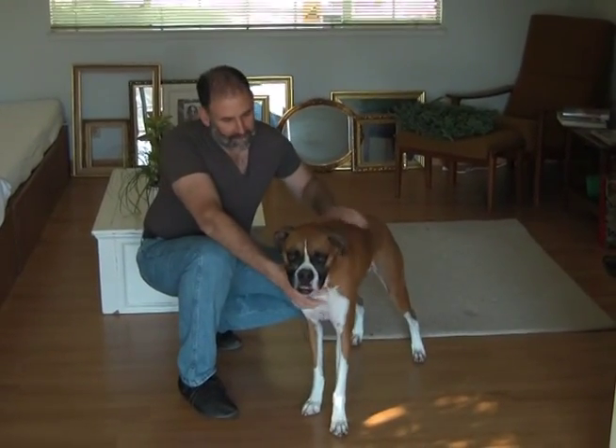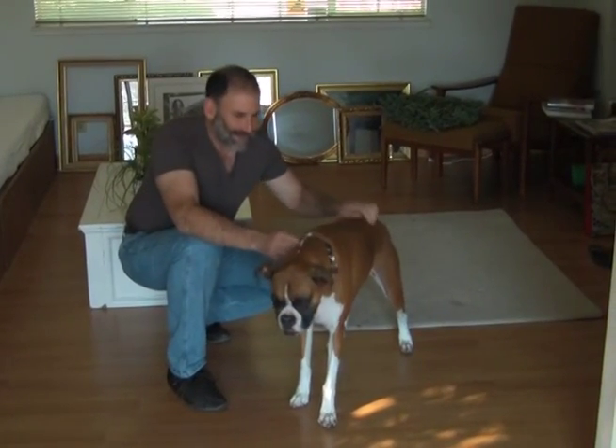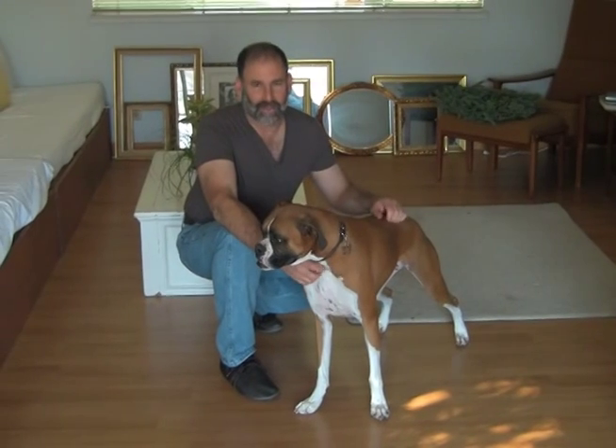I'd like to talk about claiming a space, claiming a room. This comes in pretty handy in a couple of situations. For example, if you're eating dinner and you don't want your dog sitting there watching you eat or begging at the table — I can't stand to have a dog sitting there watching me while I'm eating — so I like to claim the room.